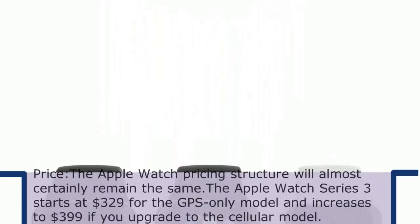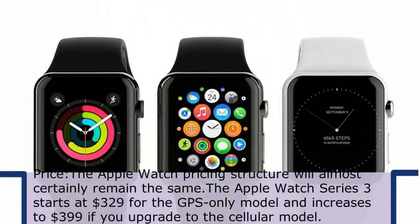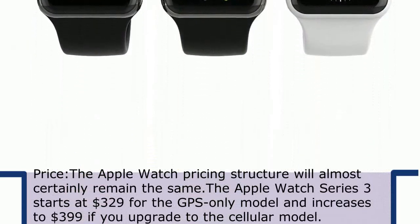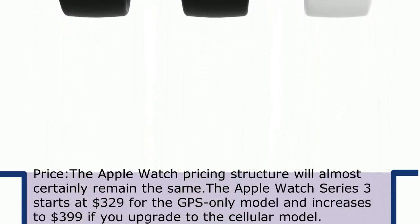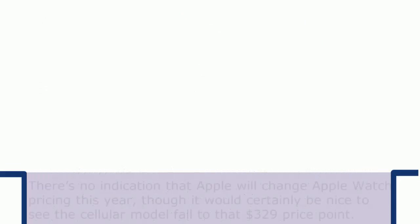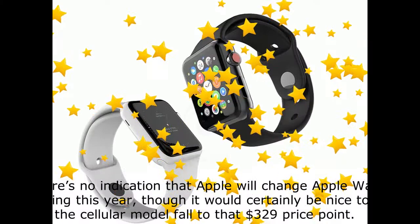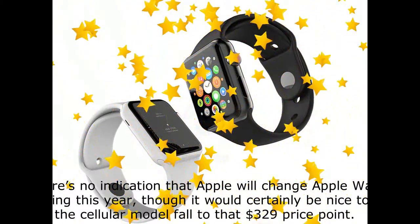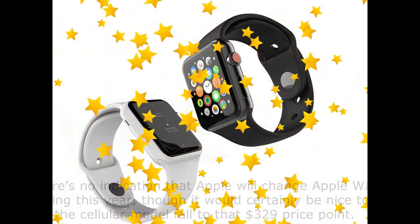The Apple Watch pricing structure will almost certainly remain the same. The Apple Watch Series 3 starts at $329 for the GPS-only model and increases to $399 if you upgrade to the cellular model. There's no indication that Apple will change Apple Watch pricing this year, though it would certainly be nice to see the cellular model fall to that $329 price point.